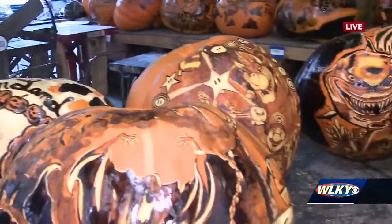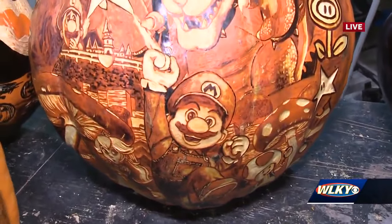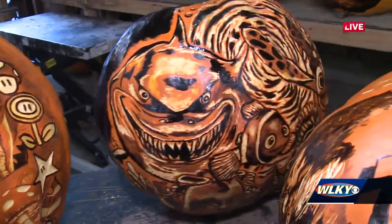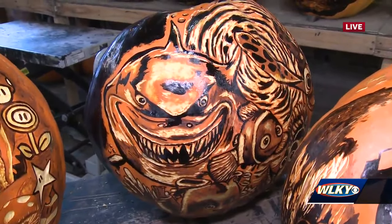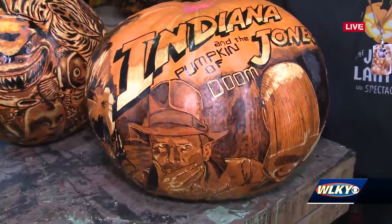Each one of these is designed by a local artist. How much time on average do you think goes into some of these? It depends on the artist and the actual image, but I'd say on average our artists spend about five or six hours on the drawing and about an equal amount of time on the carving — so you're talking about a part-time job for each one of these. For sure.